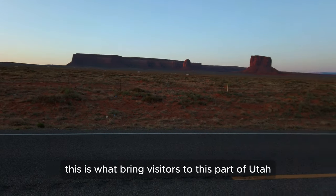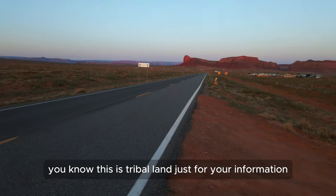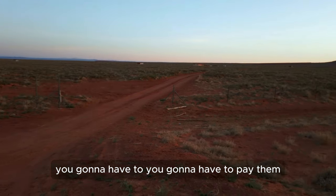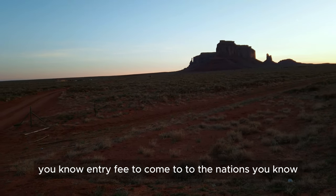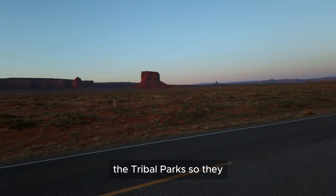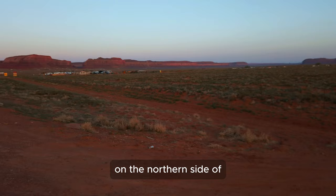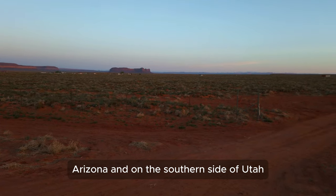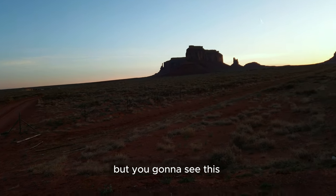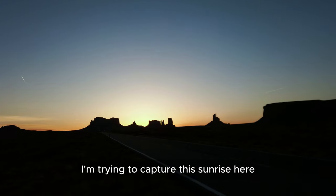This is what brings visitors to this part of Utah — everybody wants to come and check it out. This is tribal land, so if you come here you'll have to pay an entry fee to the nation. These lands are not run by the US National Parks — they're tribal parks. On the northern side of Arizona and southern side of Utah you might also see Antelope Canyon and Monument Valley.